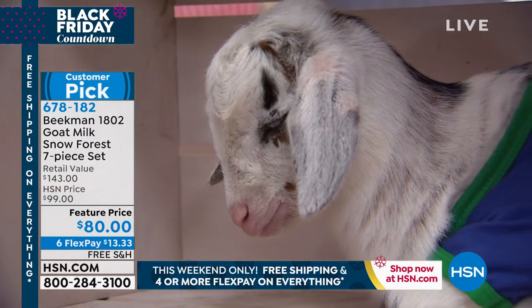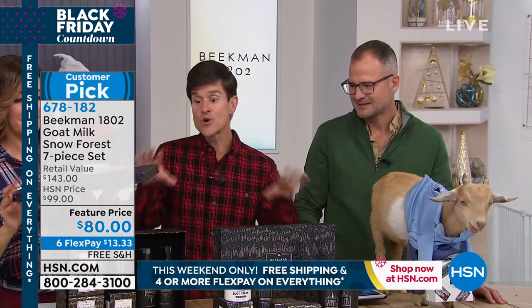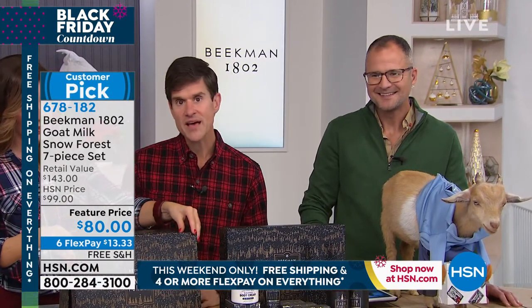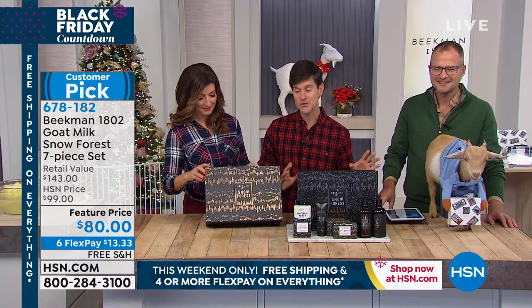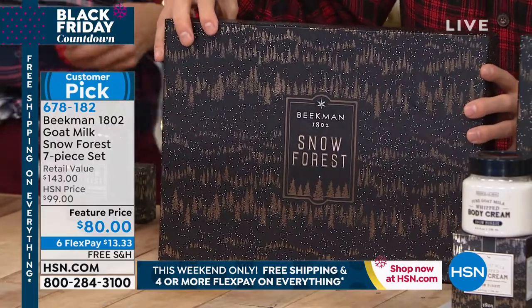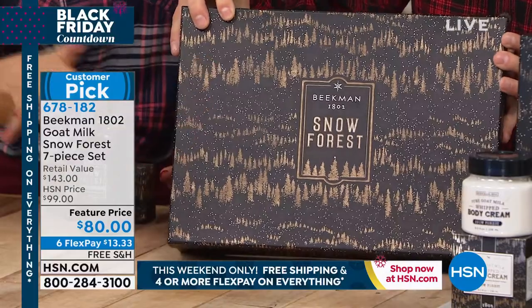That's what we call the Snow Forest scent. As Josh says, when the snow melts on our farm in February or March, the Snow Forest scent disappears again until the next holiday. So if you love that Snow Forest scent, this is the mega gift box set — featuring a beautiful box with gold Snow Forest trees and snow falling on it, with little metallic trees.